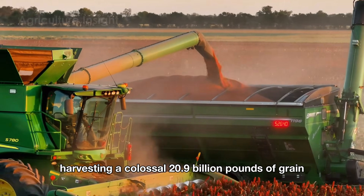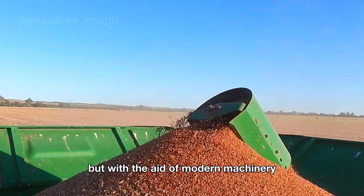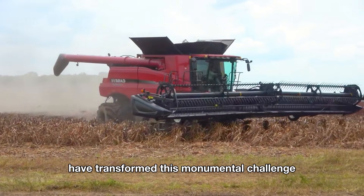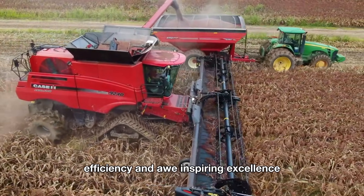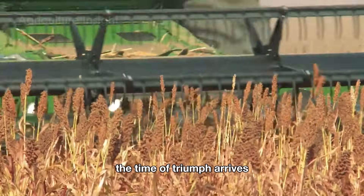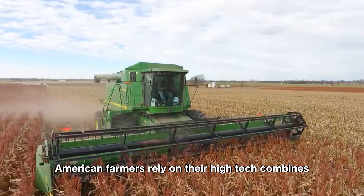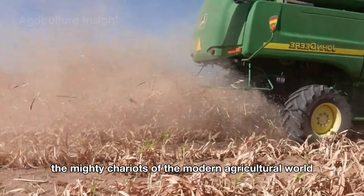Harvesting a colossal 20.9 billion pounds of grain sorghum each year is no easy task. But with the aid of modern machinery and the artistry of masterful farming, American farmers have transformed this monumental challenge into a symphony of precision, efficiency, and awe-inspiring excellence. After 90 to 120 days, in the fall, the time of triumph arrives as the grain sorghum matures, ready for harvest. In the first stage of sorghum harvesting, American farmers rely on their high-tech combines — machines that resemble the mighty chariots of the modern agricultural world.